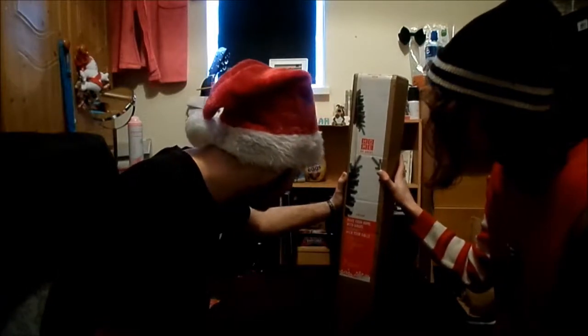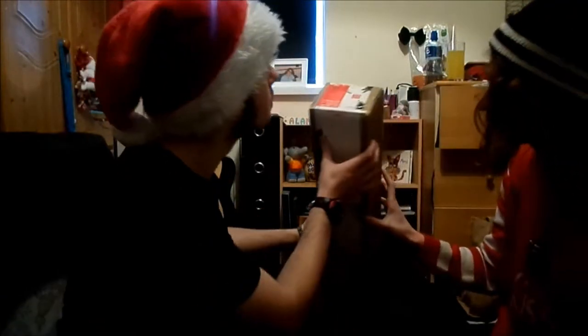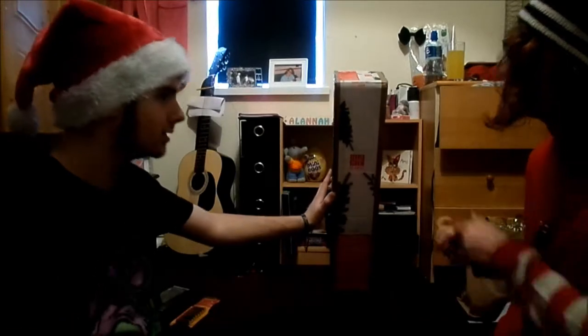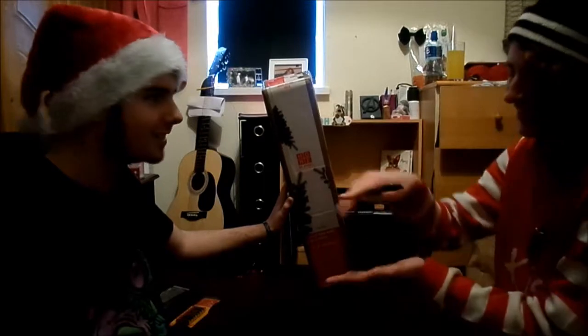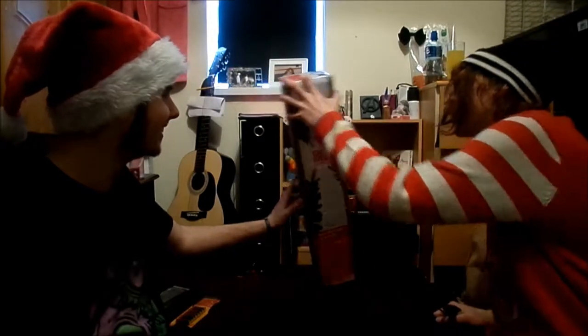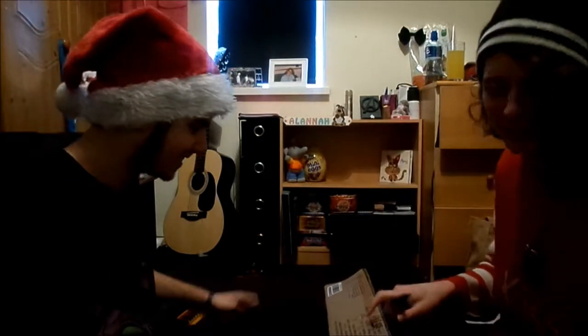Really? Yeah. It's three feet — a fridge Christmas tree. Three feet Christmas tree. It's a bit bigger than three.